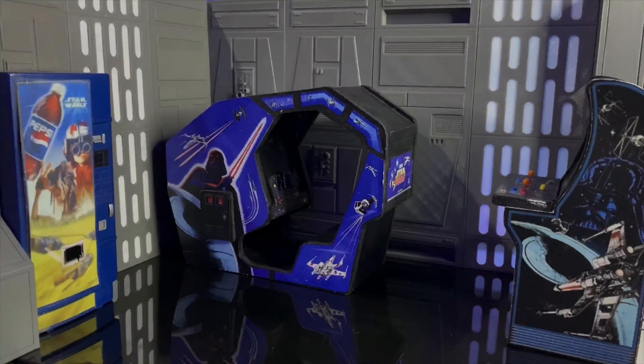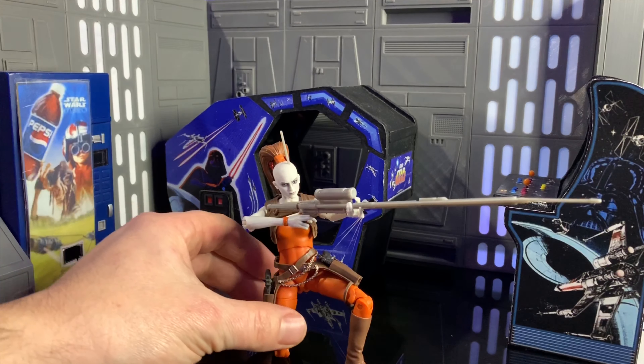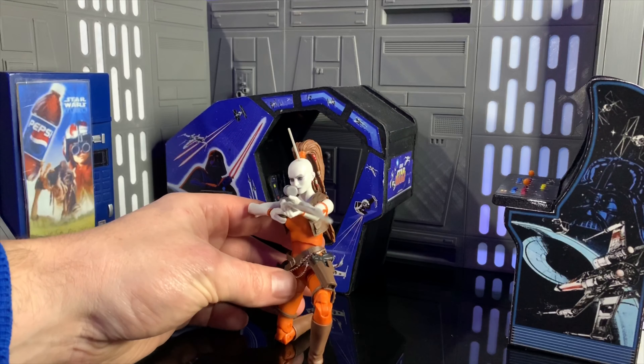And as always, thanks for watching. Let's get on with the video. Number 10 on my list: Aura Singh. A great-looking figure, with some great details on her. And look at the size of this gun — it's incredible.